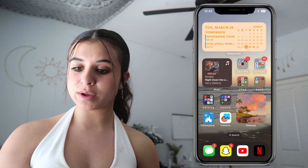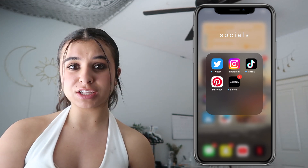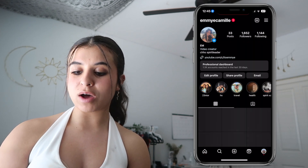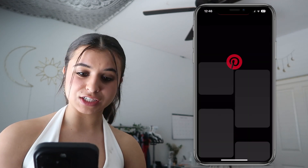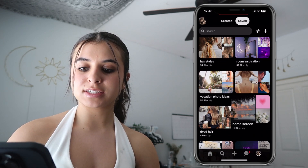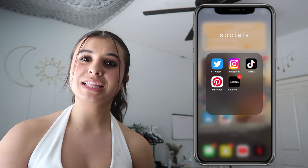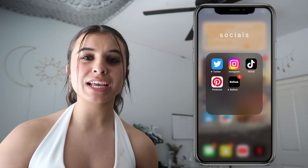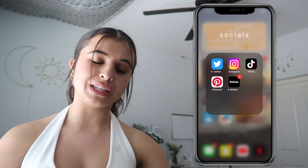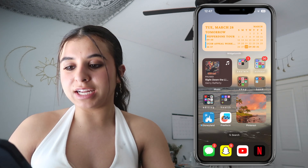In my Socials folder I have Twitter, Instagram, TikTok, Pinterest, and BeReal. I don't use Twitter much, but I obviously love Instagram — you guys should follow me, it's called Emmy Camille, and same with TikTok. The Pinterest board I mentioned is called 'Home Screen' and has simplistic aesthetic pictures. As for BeReal, I slowly caved in when it was trending, but after a few weeks I realized I didn't really need it — I'll probably end up deleting it soon.